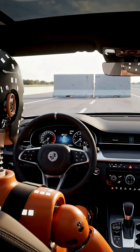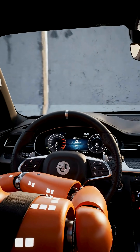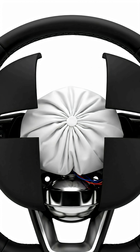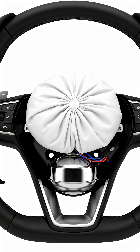Have you ever wondered how an airbag explodes open in just 0.03 seconds? Inside the steering wheel sits a tightly folded airbag and a small metal inflator.